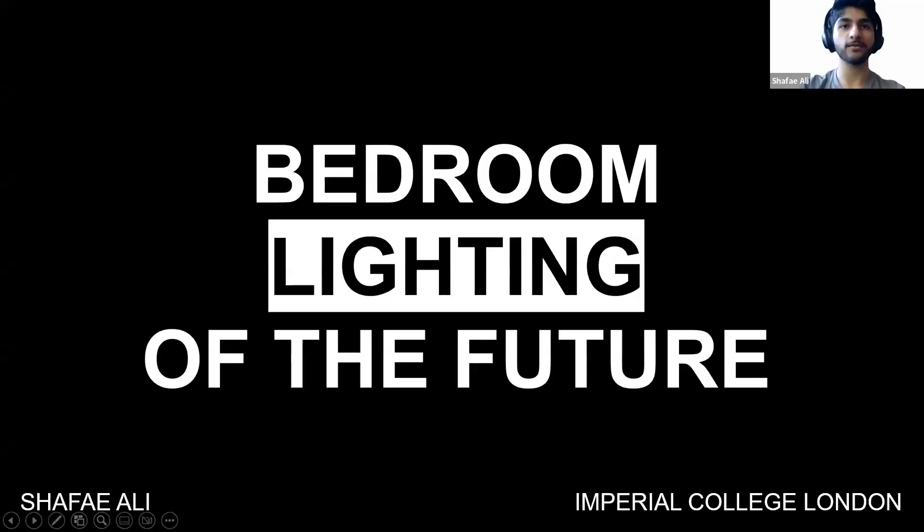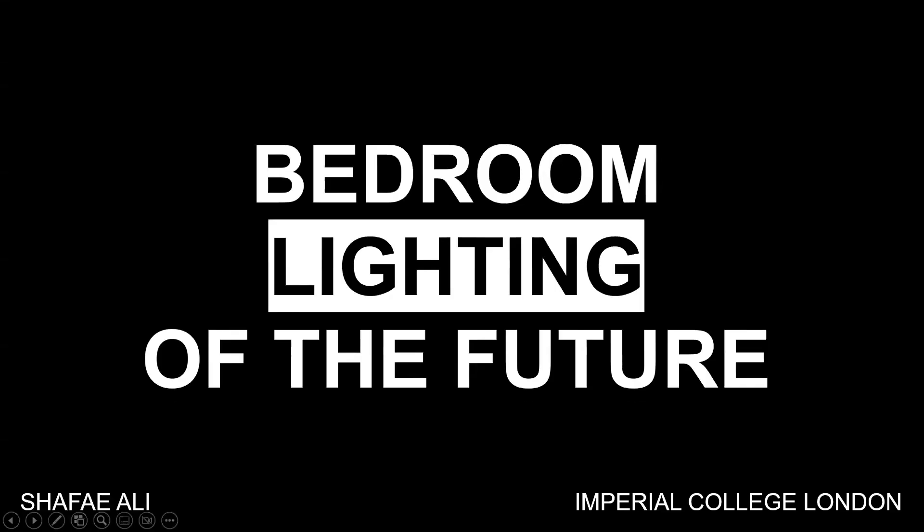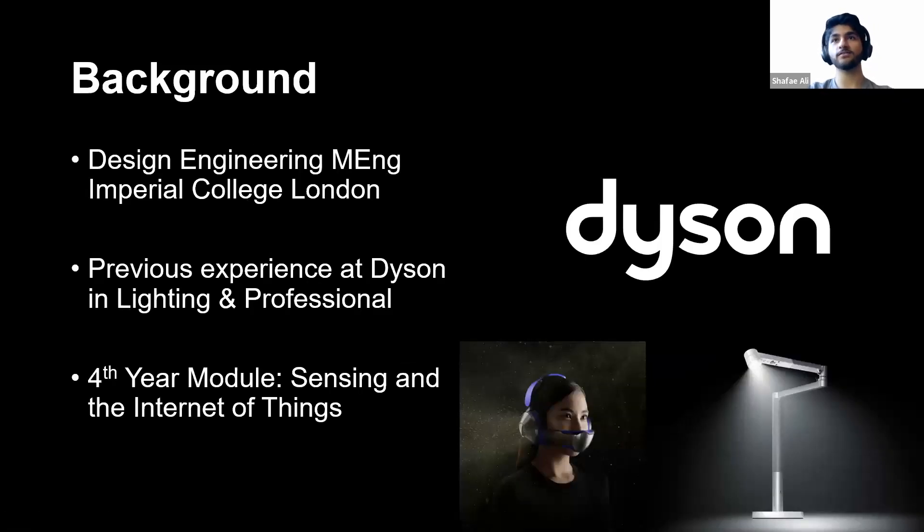Thanks, Charlie. It'll be great to walk you through my project and give an overview of my background and what I've been doing in the lighting space. Background-wise, as Charlie said, I went to Imperial and did a design engineering degree, which I recently graduated from. It was four years essentially doing projects which aim to solve problems using design thinking as well as technical engineering, from programming and electronics to mechanical. Personally, I'm more mechanically orientated, but I like doing all the different kinds of areas within engineering.